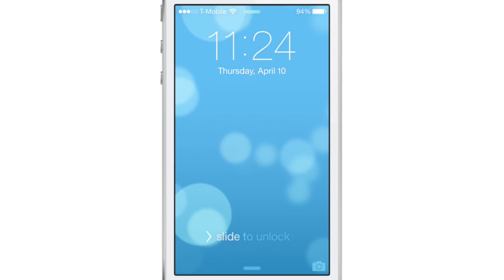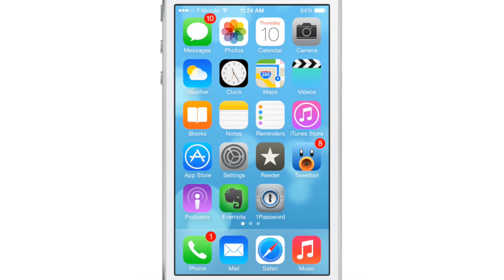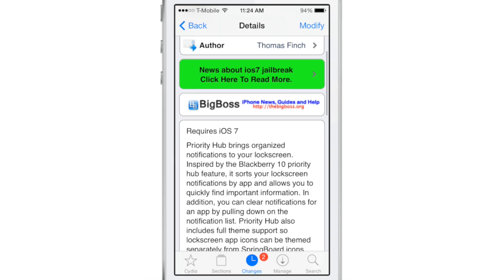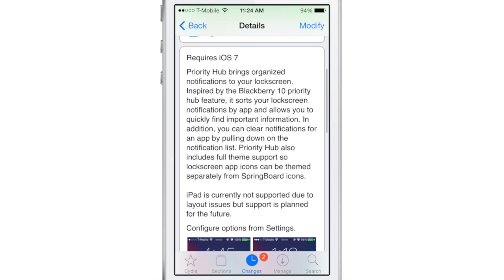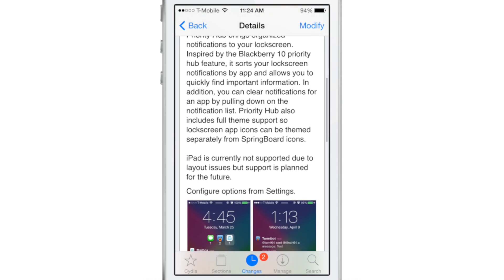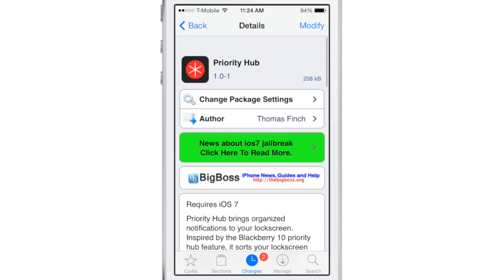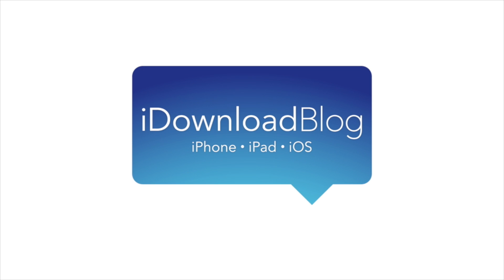Of course, you can still drag down to dismiss all notifications. If you want to try Priority Hub, good news folks — it is absolutely free on Cydia's Big Boss Repo. You can head over there right now and download it. This brings the BlackBerry 10-inspired Priority Hub feature to your iOS lock screen on your iPhone. Highly recommended jailbreak tweak. Head over to Cydia's Big Boss Repo to download Priority Hub for free, and let me know what you guys think in the comments section. This is Jeff with iDownloadBlog.